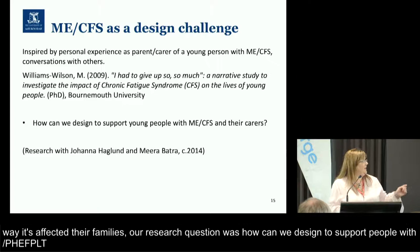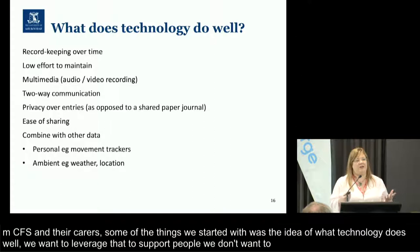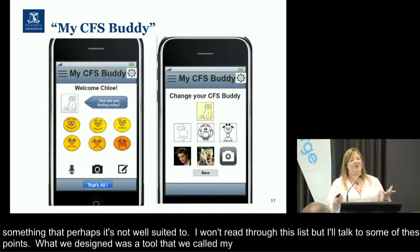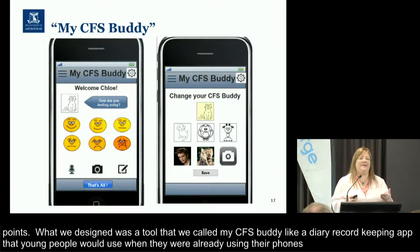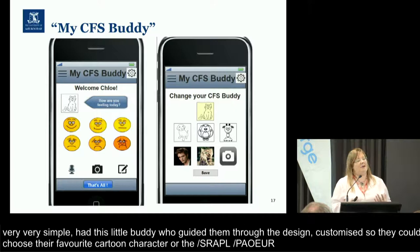Some of the things we started with was this idea of what technology does well — we want to leverage what technology does well to support people, rather than make technology do something it's not well suited to. So what we designed was a tool which we called MyCFS Buddy. The idea was that this was like a little diary record-keeping app that young people could use when they were already using their phones. We wanted to make it very, very simple. We had a little buddy who guided them through the design, customisable so they could choose their favourite cartoon character, so that they could feel they had personalised the app in some way.